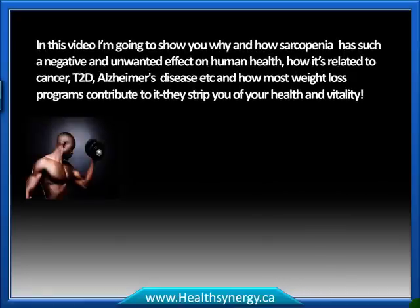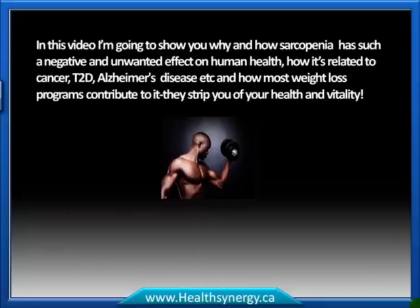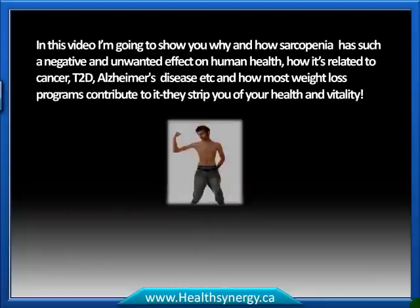In this video, I'm going to show you why and how sarcopenia has such a negative and unwanted effect on human health, how it's related to cancer, type 2 diabetes, Alzheimer's disease, and so on, and how most weight loss programs contribute to it and strip you of your health and vitality.